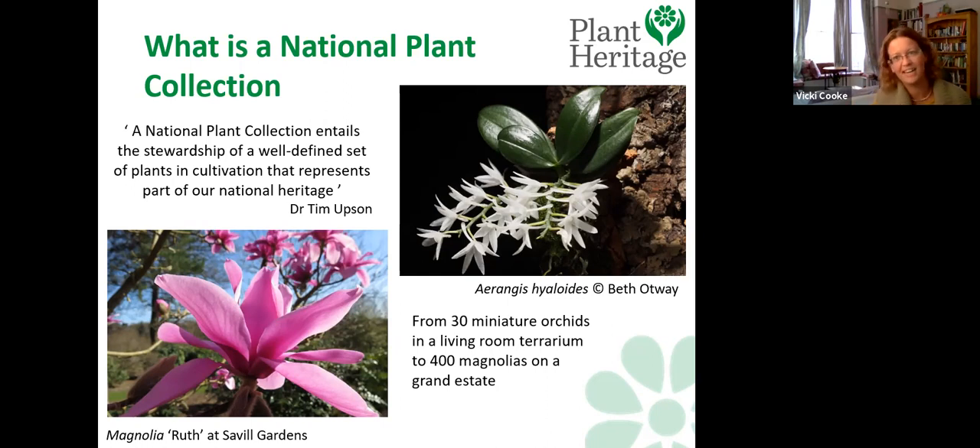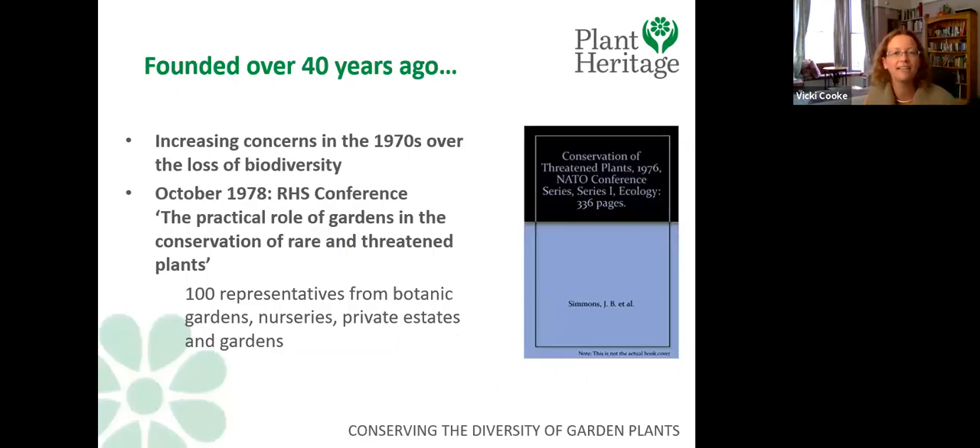They can be as broad or as compact as you like, held by a diverse group of people. A little bit of history: Plant Heritage and the National Plant Collections have been going for over 40 years. In the 1970s there were concerns — a very prescient decade for plant conservation — about losing quite a lot of familiar garden plants. In response, the RHS convened a large conference with notable names from horticulture, private estates, botanic gardens, and the nursery trade, to ask: what can we do? How can we prevent our horticultural world losing plants?